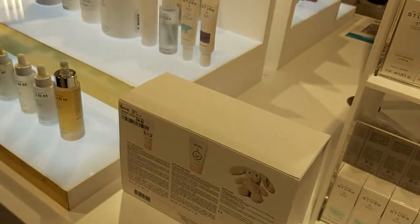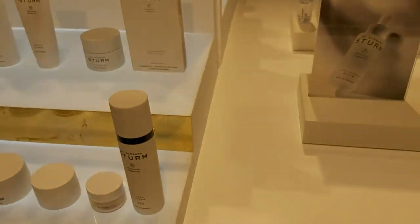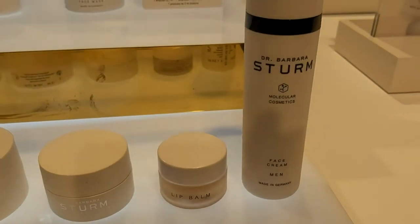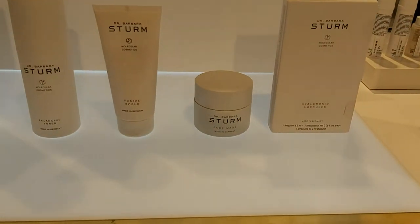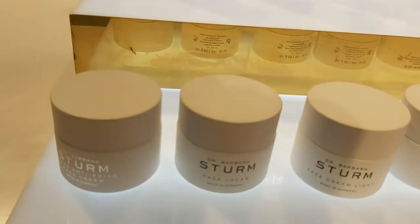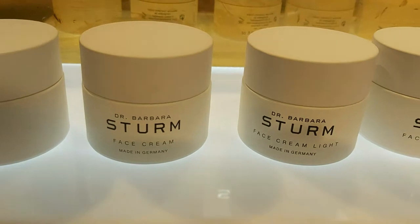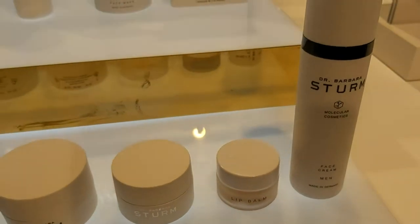Do you have a little sample? Yes, yes. Let me bring it closer so you can record it. I'm not a consultant, but I can read the labels. This is for the face, this is for the face, this is for the lips. Here is everything you can read.